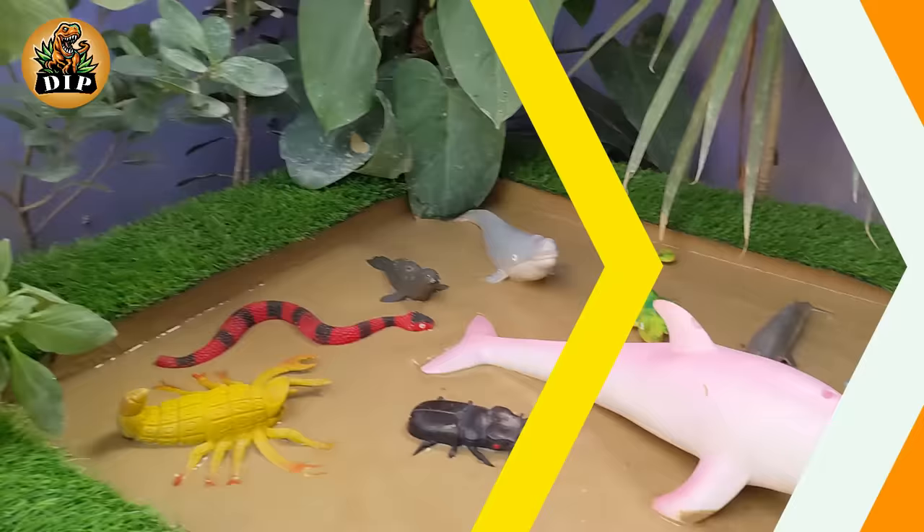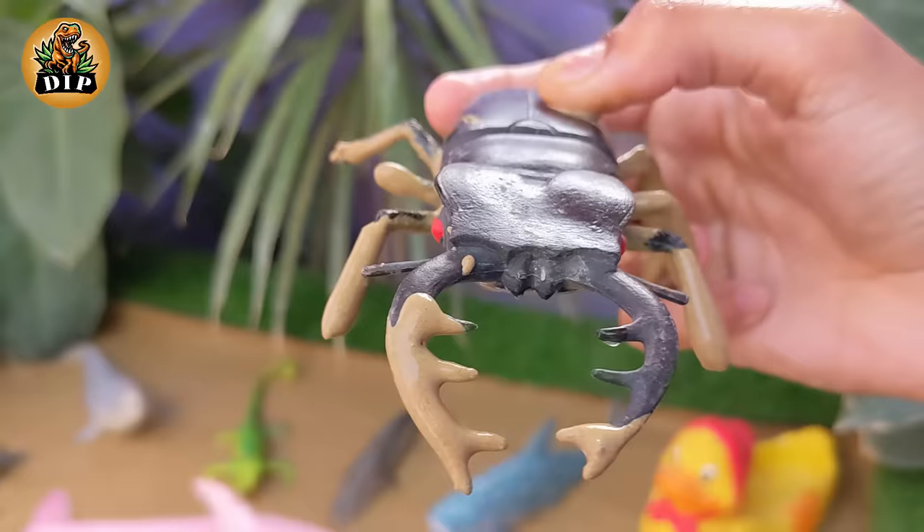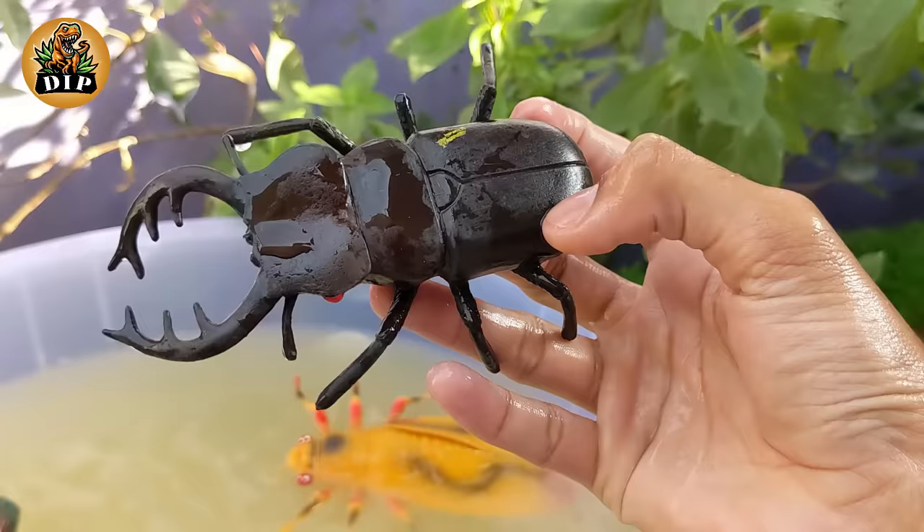Let's move on to the next animal: the stag beetle. Stag beetles are among the largest beetles in the world. Males typically have larger mandibles and can grow up to 2 to 4 inches in length. Stag beetles are found in various habitats including forests, gardens, and parks.